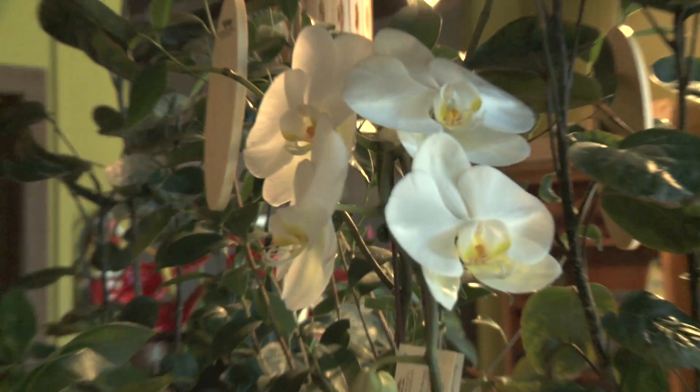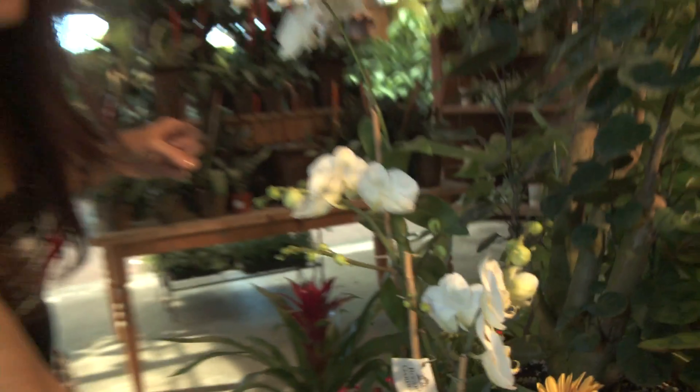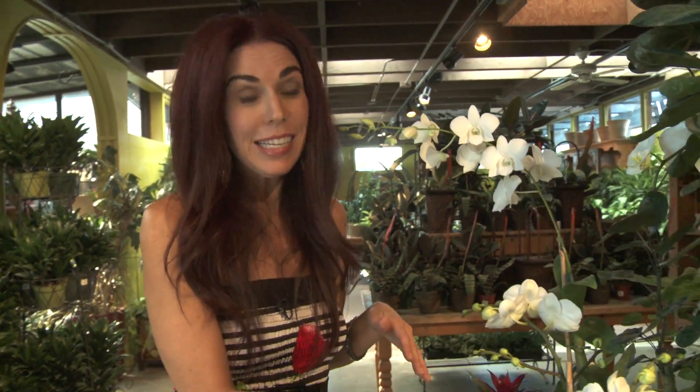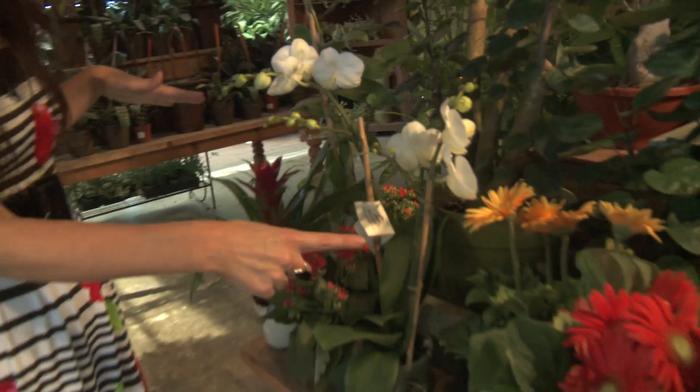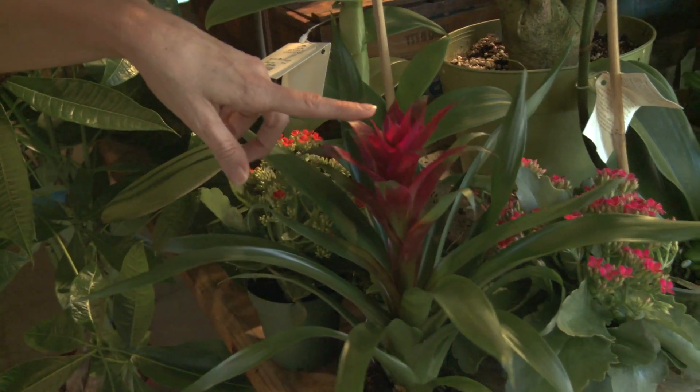Here we have the moth orchid. I love this plant. I get asked a lot what's an easy plant to maintain, and this one is. What I do is just put an ice cube in it once a week, and that's all the water it needs. So if you don't have a green thumb, this is a great flowering plant for you.